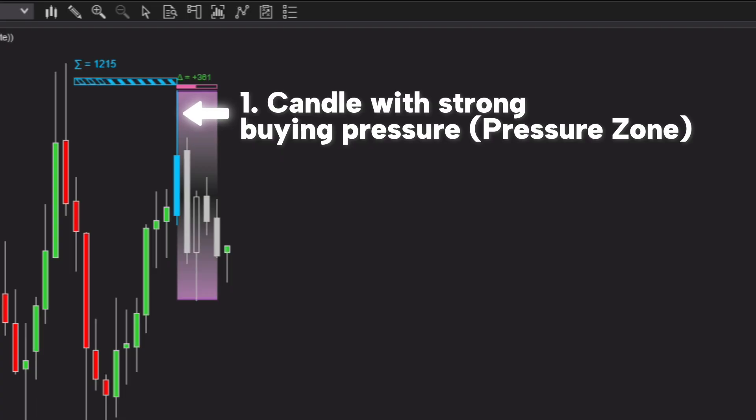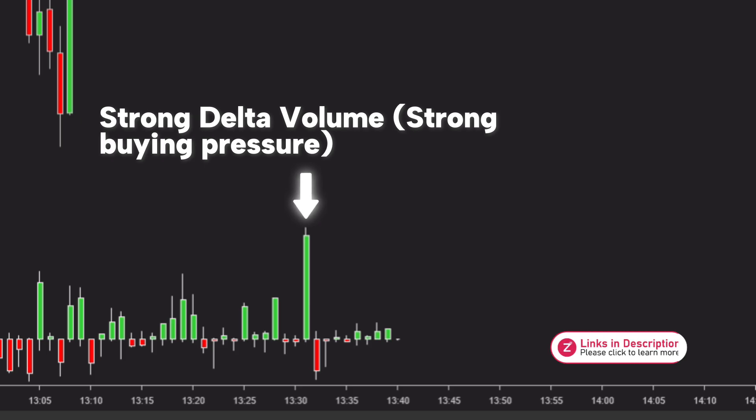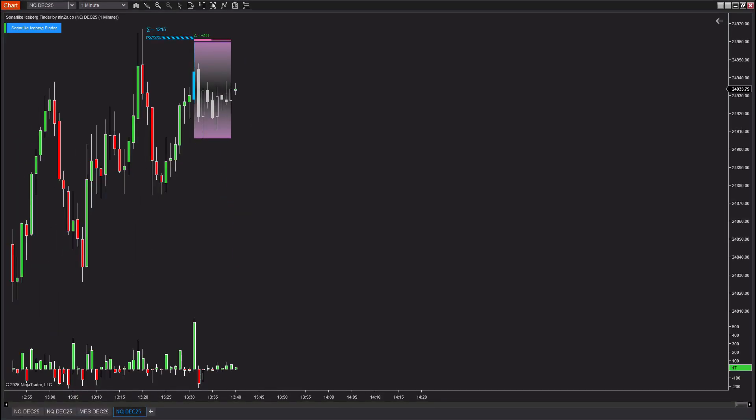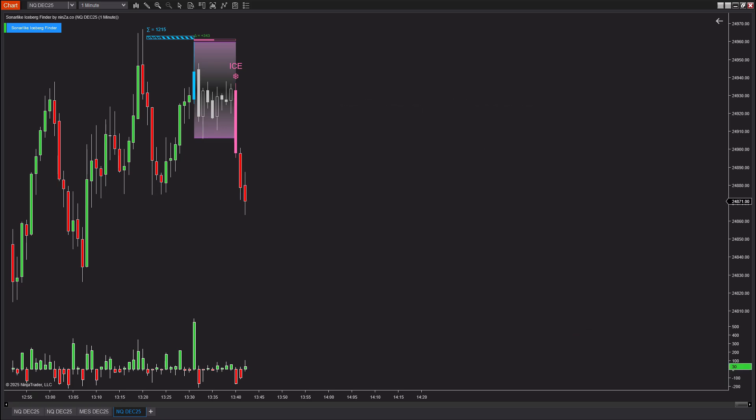Similarly, in this case, the indicator detects a single bullish candle with extremely strong buy volume. Unlike the previous example, just one candle is already enough to form a pressure zone, which tells us that the buying pressure here is exceptionally strong and aggressive. In contrast, the earlier example required four consecutive bearish candles to create a selling pressure zone. This comparison clearly shows that the buying pressure in this scenario is significantly stronger, which may indicate that smart money is entering the market. Immediately after that, the indicator detected an ice zone, showing that the price suddenly paused right after a strong bullish candle. This indicates a high probability that the bullish candle was a fake move, often used to trap impatient buyers before reversing the market. When the price breaks below the previously identified ice zone, a sell signal is triggered, confirming that the real intention of smart money has taken place — they pushed the price up to generate liquidity and then reversed in their true direction.